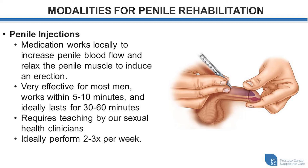It does require teaching by a sexual health clinician on how to do this. Patients often come in for 20 to 60 minutes. We go through the details of how to perform the injection, and we often get the individual or the partner to perform an injection in the office setting to ensure confidence before going home with the injections. We often recommend, for the purposes of penile rehabilitation, that you perform these injections two to three times a week to get routine stretching of the muscle during the process of getting an erection.